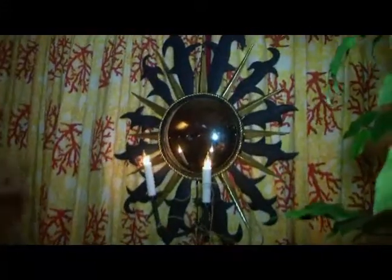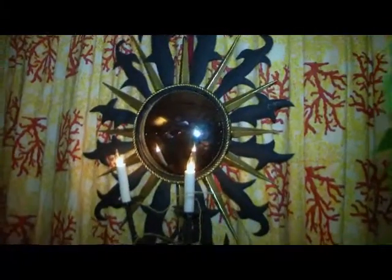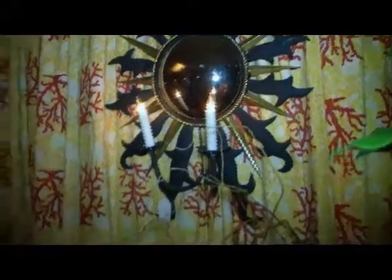The sconces in the room are hubcaps that have been surrounded in sheet metal. That is just fun. Truly fun.